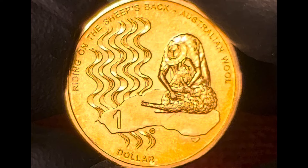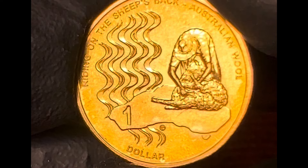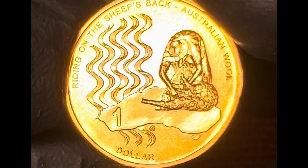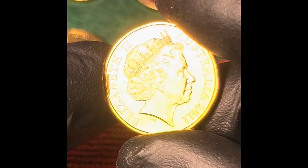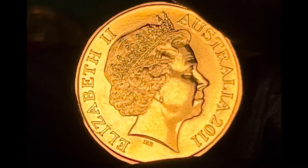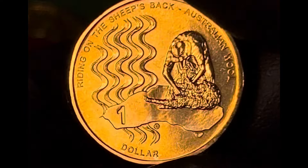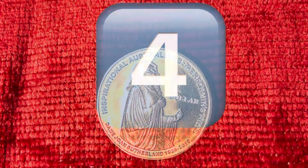The words 'riding on the sheep's back' stamped into this coin recalls the old adage that was often repeated about the Australian economy's reliance on the wool industry in bygone years. The coin is usually sold in a two-coin set that includes a 20-cent coin. The sets were selling for around about $30 in August 2024, with a mintage of about 30,000.